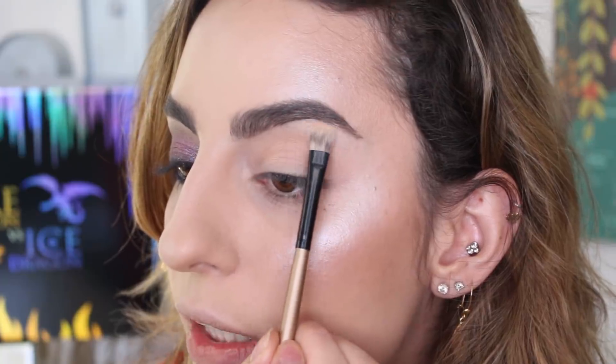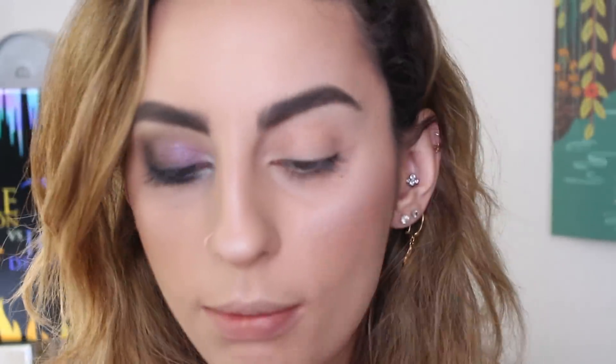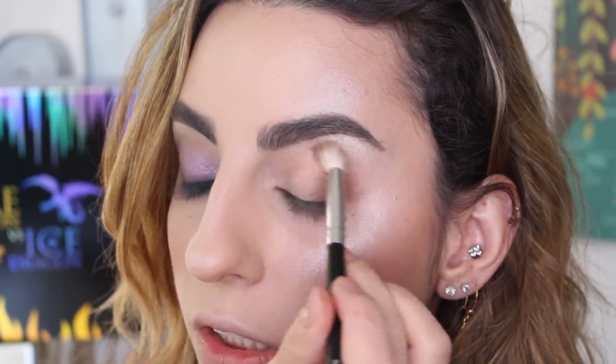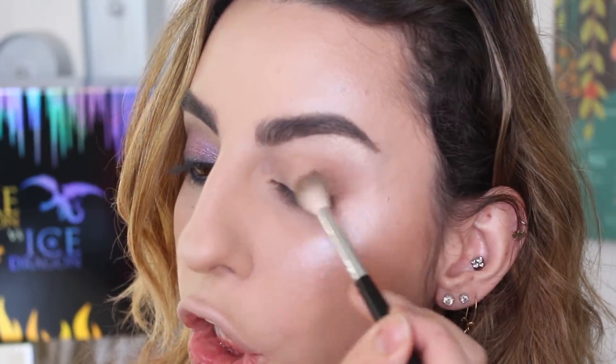Now we're going to move on to the fire dragon. The fire dragon side is definitely a lot more warm and earthy — it's giving me like forest medieval times. I'm starting off with Dragon Scales and taking this nude little shimmery shade to pop underneath my brow bone for the highlight. This one doesn't have a matte shadow, but oh, that is pretty — that is a really pretty highlight shade. Next, I'm going into this matte warm brown shade for our first transition color and popping this into the crease. Again, quite powdery in the palette.